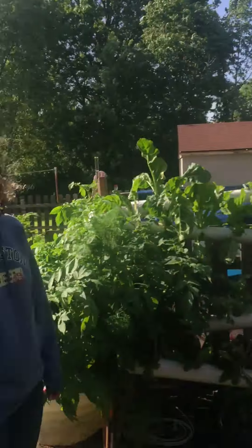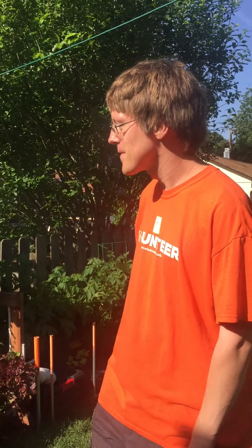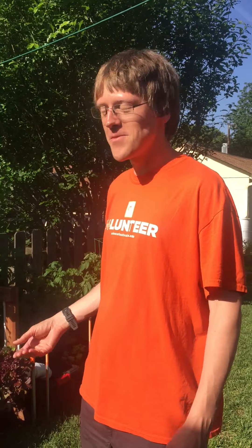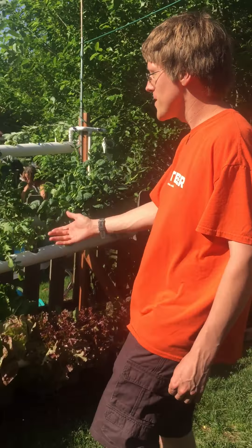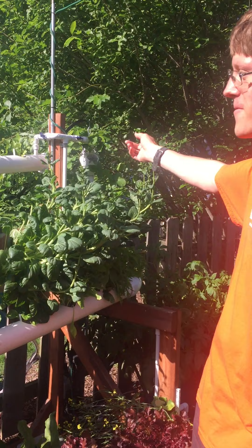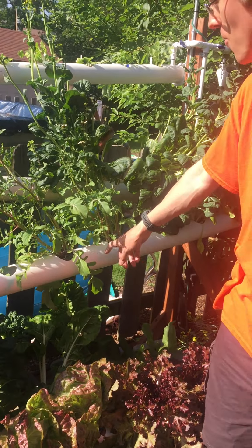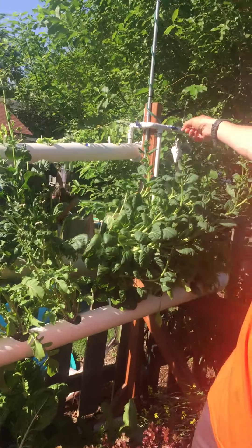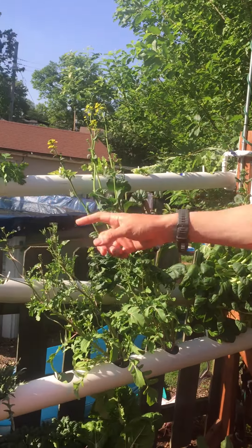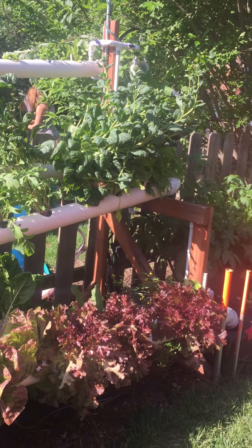I'm Ben and this is Susanna and we're hydroponic gardeners. So this one here is a nutrient film type system. You can see it's made using three inch PVC pipe — we drilled all of these holes and we pump water with a nutrient solution through here, and all these different plants can just grow using that nutrient solution in the sun.